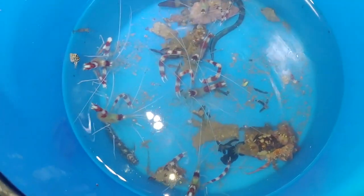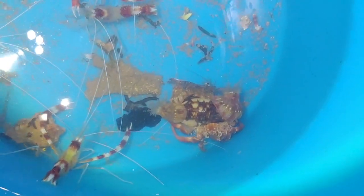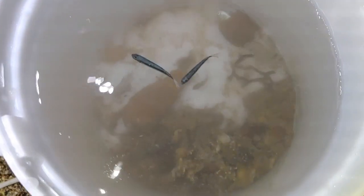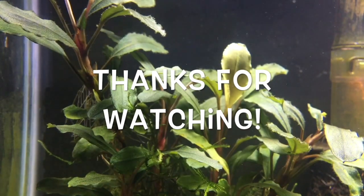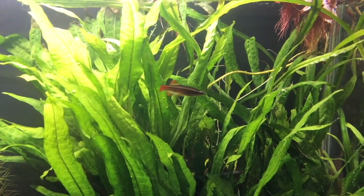Here's everything we caught today. There are like seven banded shrimp, a little baby puffer. Look at that crab with the anemones on its back. This is my wife's bucket — she caught a bunch of little baby fish. But that was a good time. It was. Right on.